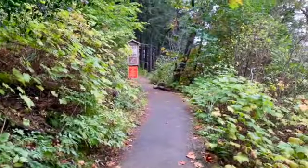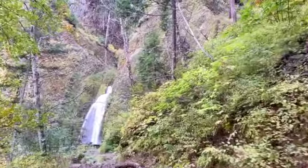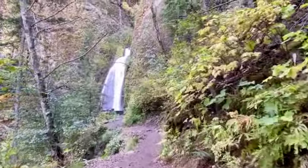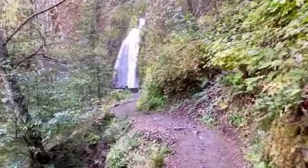We're heading up that one. Here we go — Wahkeena Falls. This is 0.2 miles from the parking lot.